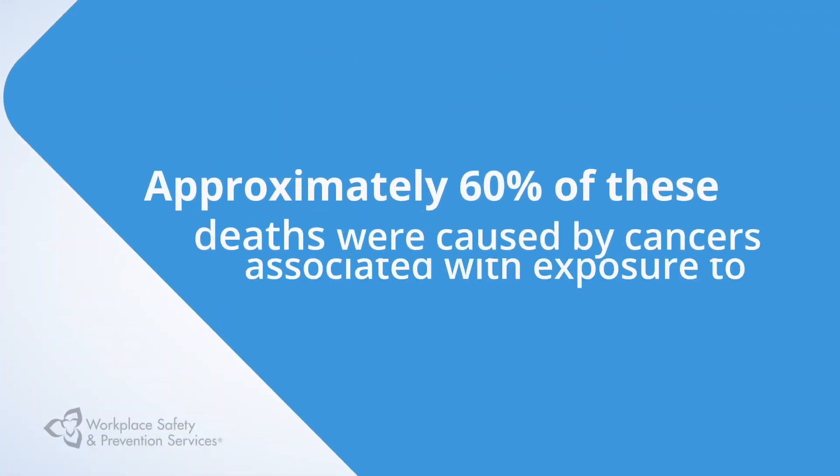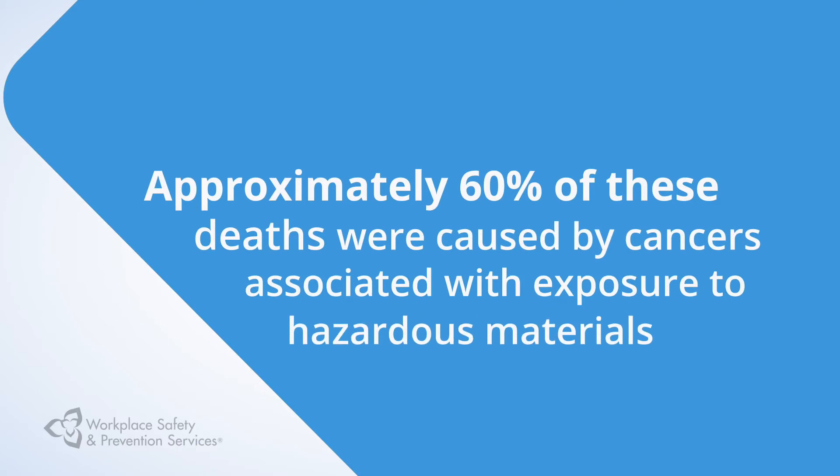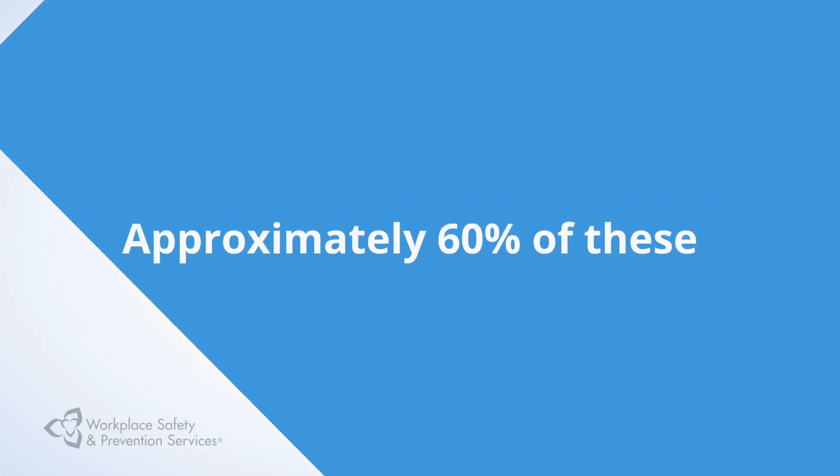Approximately 60% of these deaths were caused by cancers associated with exposure to hazardous materials. If you treat chemicals with respect, you will help keep your workplace safe.